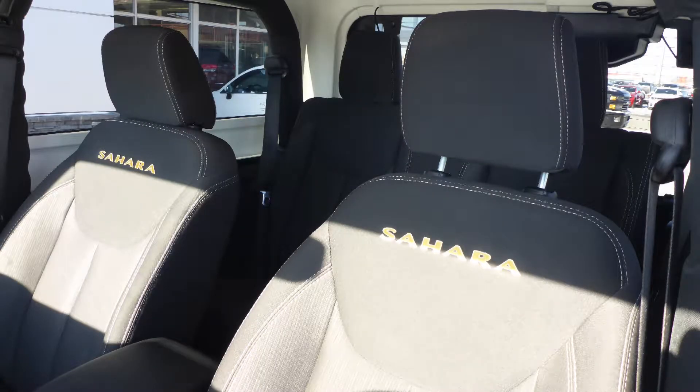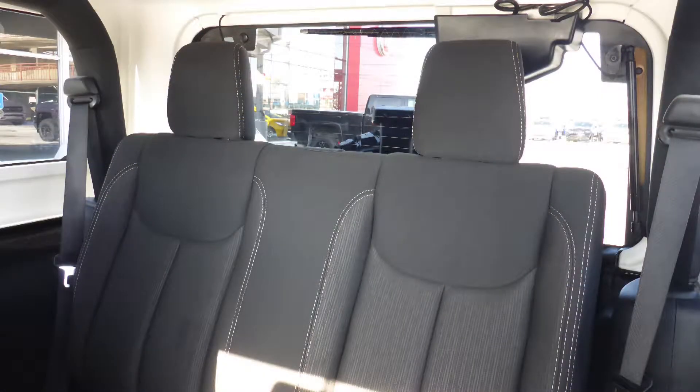Also Deepak, the interior features all cloth seating with premium stitching and rear folding seats.